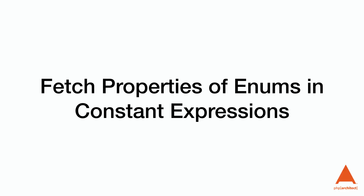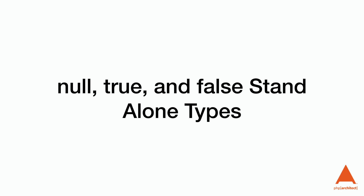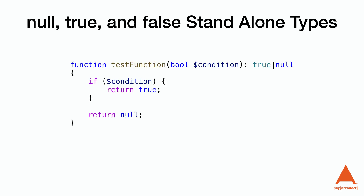We're also now able to fetch properties of enums in constant expressions. A gap in the implementation of enums in PHP previously prevented us from using enum values in constant expressions. We can now use the object operator or the null-safe operator to access the value. Additionally, null, true, and false have been added as standalone types in this version, which is helpful for adding allowed types to return values.